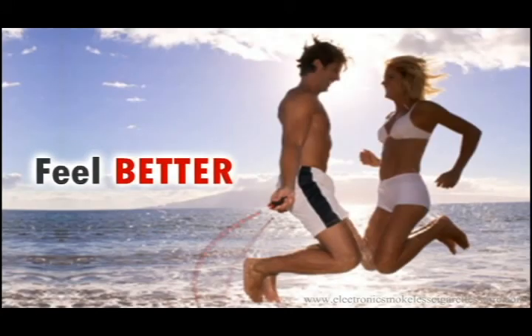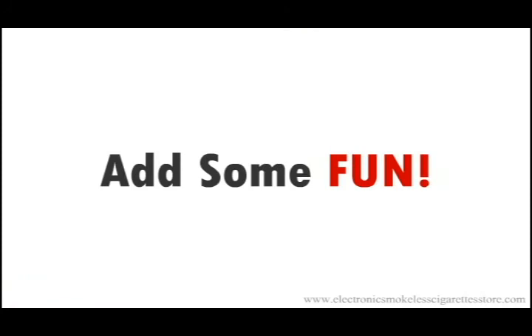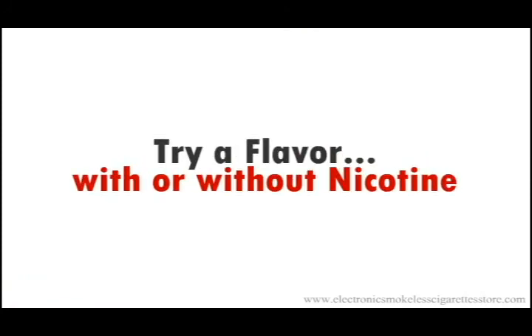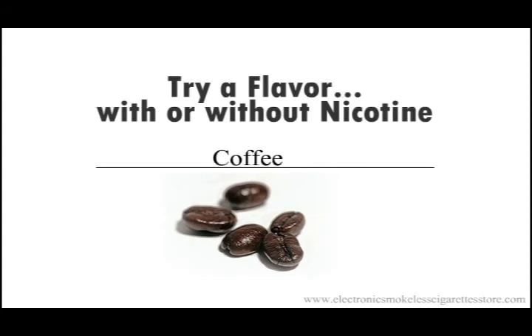And for those who would like something special, refill liquids also come in four great and very popular flavors with high, medium, low, and no nicotine. How about coffee, chocolate, vanilla, or coconut?